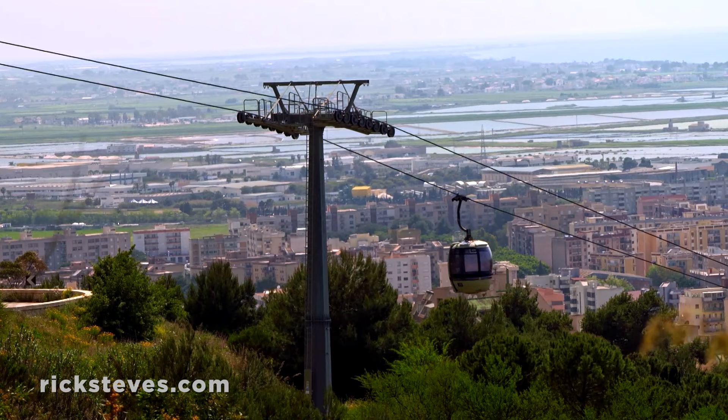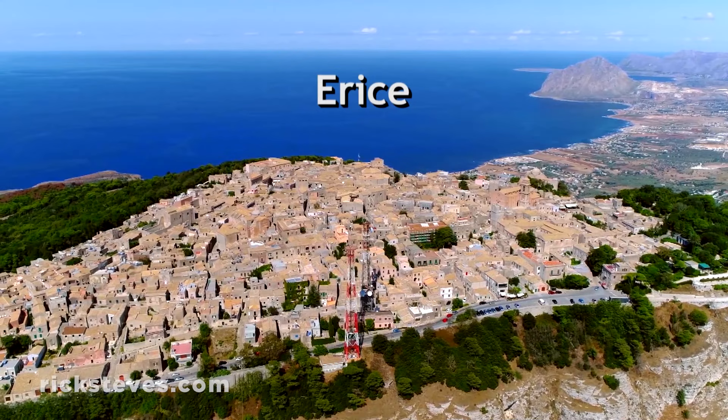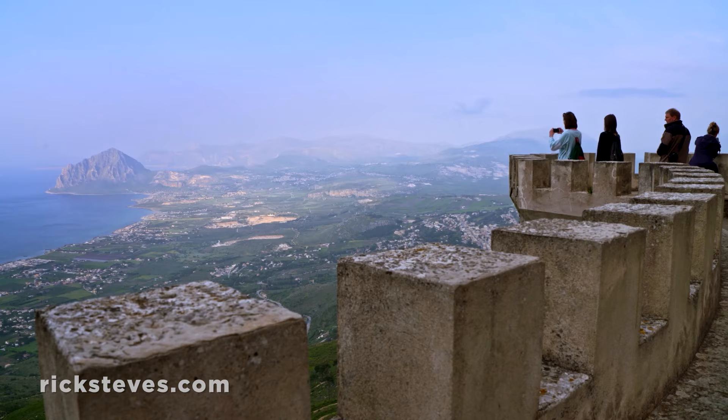A gondola carries us above Trapani to the mountaintop fortress town of Erice. This stony town was protected by an imposing fortress, recalling a time when its strategic location was worth the climb.